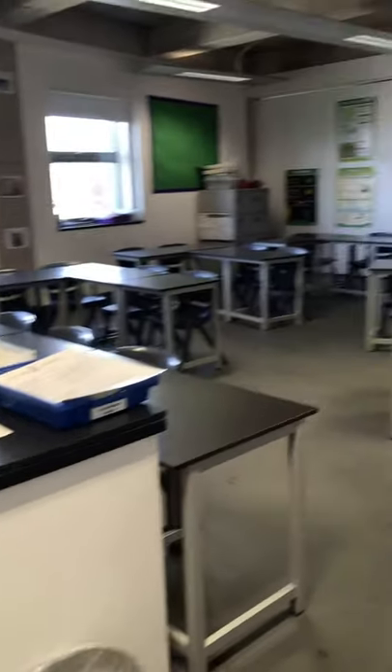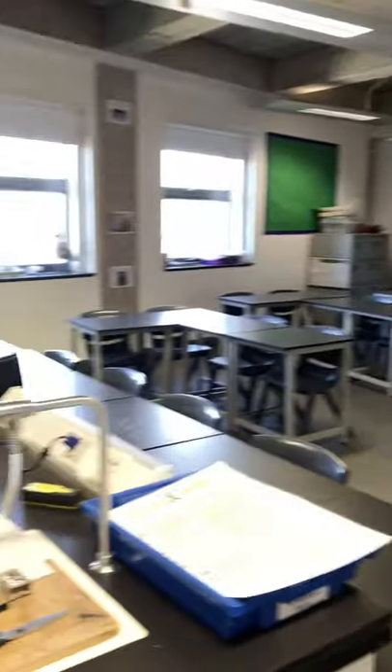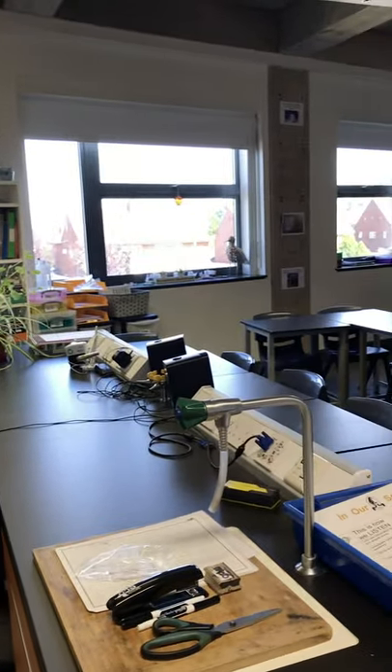We have 14 different science classrooms up in the department. This is what a typical classroom looks like. You do your theory work in here and then primarily we move to the lab to do any practical work.